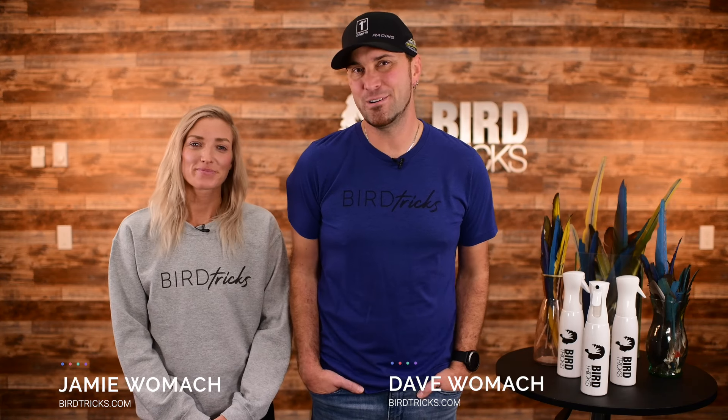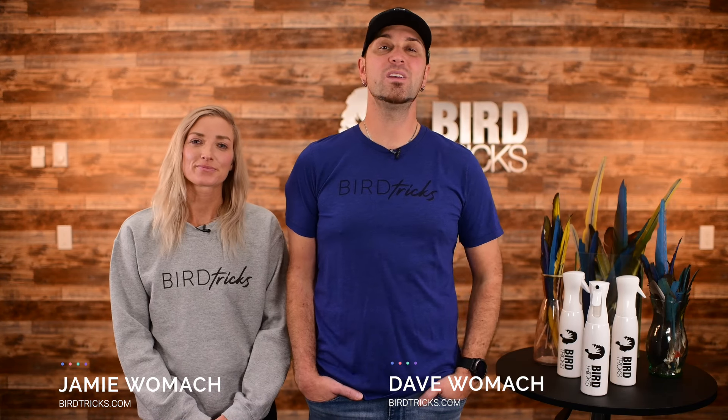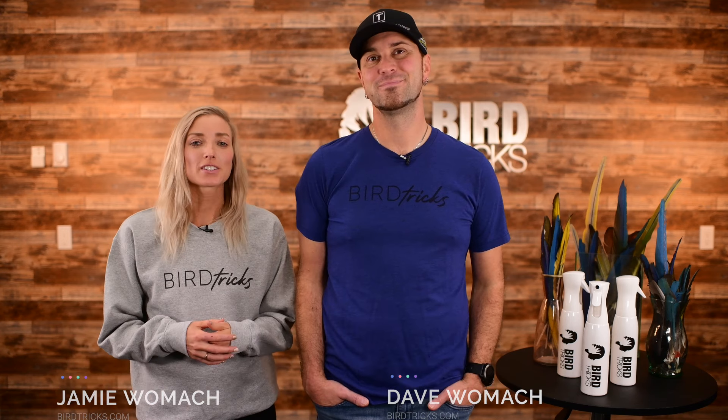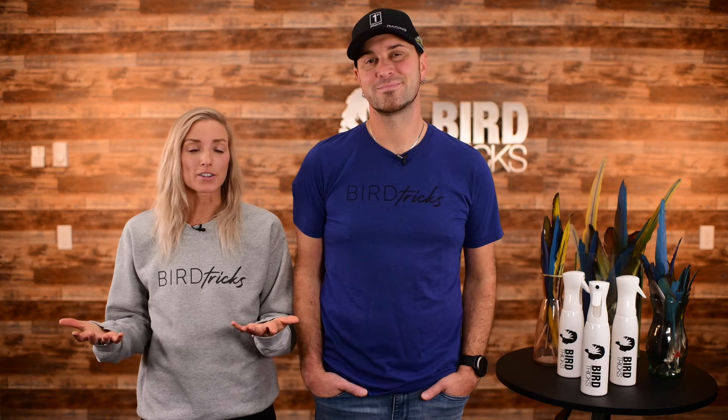Hey everybody, Dave and Jamie Womack here from BirdTricks, and in today's video, we are going to be sharing what you can learn about your bird through its feathers. In order to do this, you need to first understand how the feathers on your bird work.